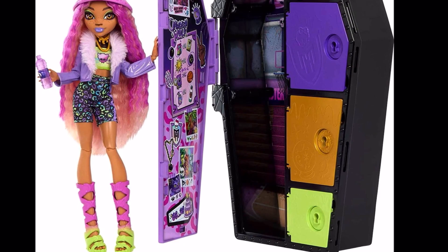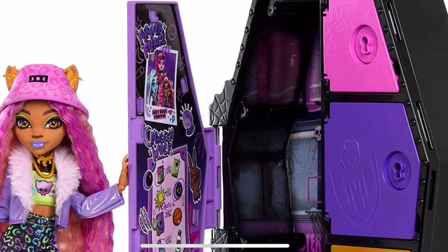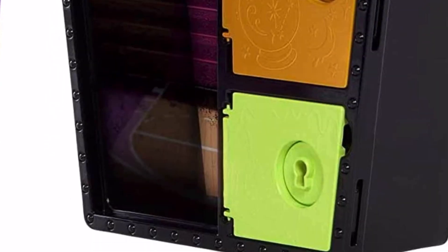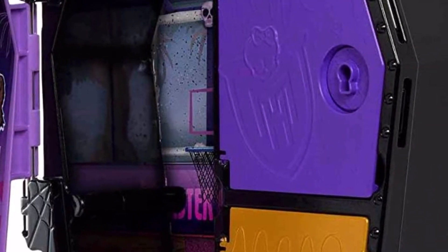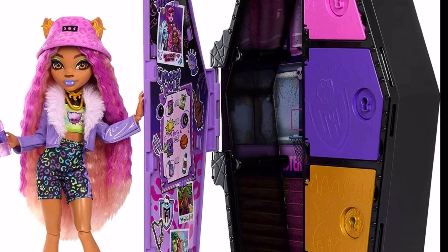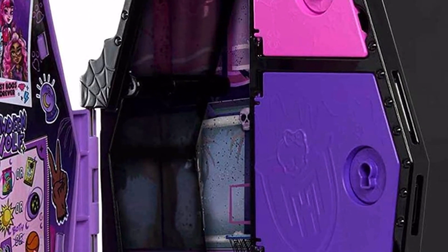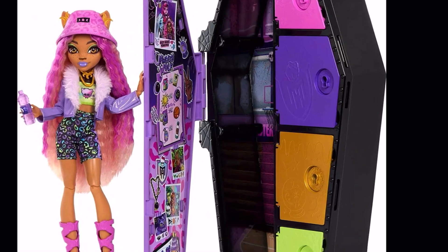The doll comes packaged inside the coffin, and you also get keys — you're supposed to dip those keys in water to reveal their color, then open up specific little compartments. It's kind of like a surprise blind box, but instead of cardboard and plastic you throw away after one use, it's all plastic so you can still reuse it as an actual little locker to store all the accessories. It's a really nice concept that works really well.